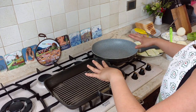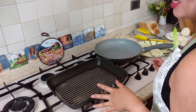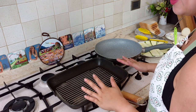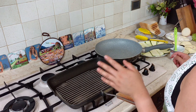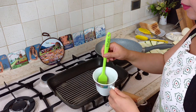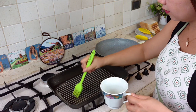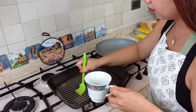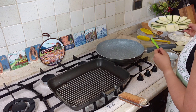Now we need to heat up two skillets. One is a heavy cast iron skillet — heat it up over medium high heat and brush with some olive oil.